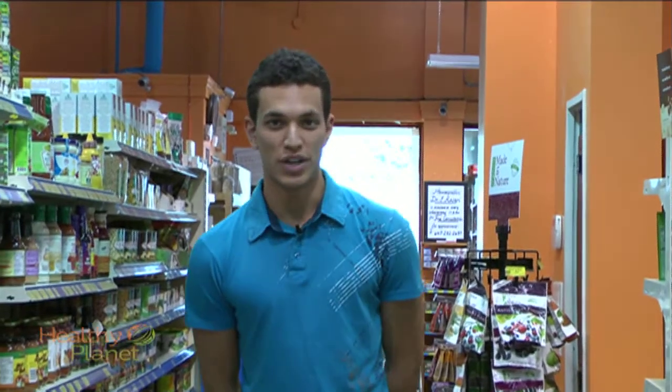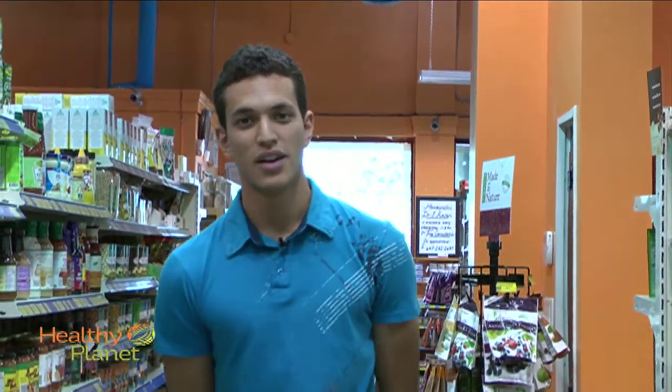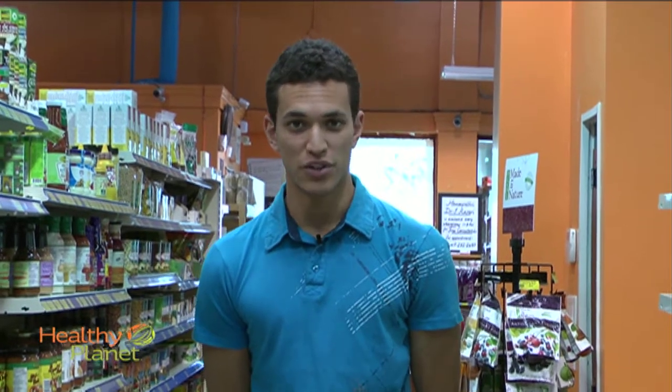A lot of vitamins can be found in foods that you eat on an everyday basis, but some people may need higher doses of different vitamins than others. Healthy Planet is here today to give you a quick rundown of different vitamins and their uses.